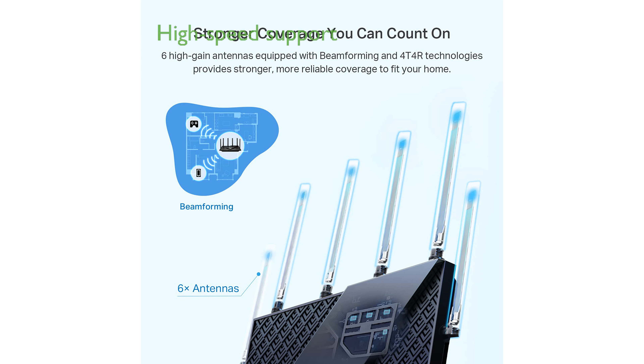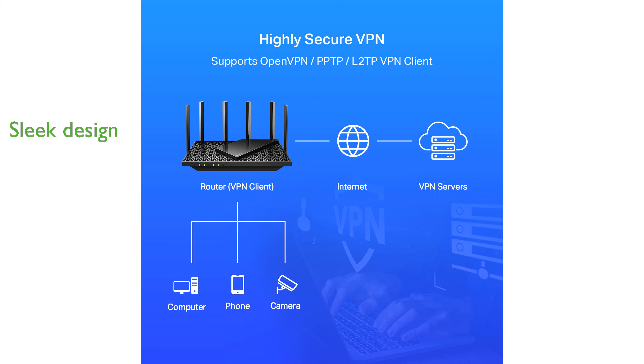This router supports high-speed connections, making it perfect for gaming and high-definition video streaming. With its sleek design and compact dimensions, it easily fits into any home setup without being obtrusive.